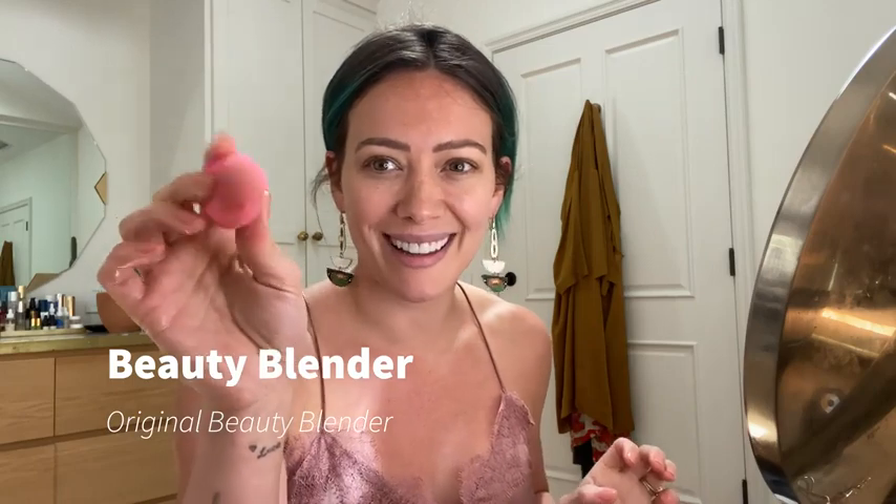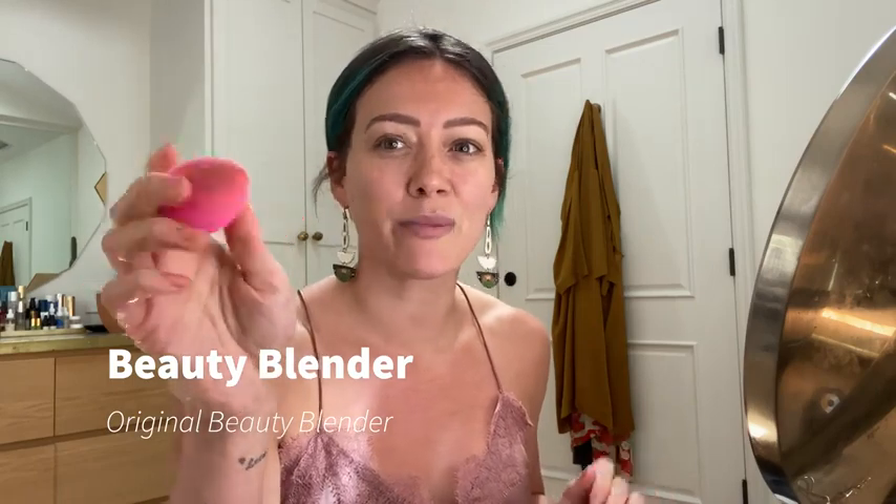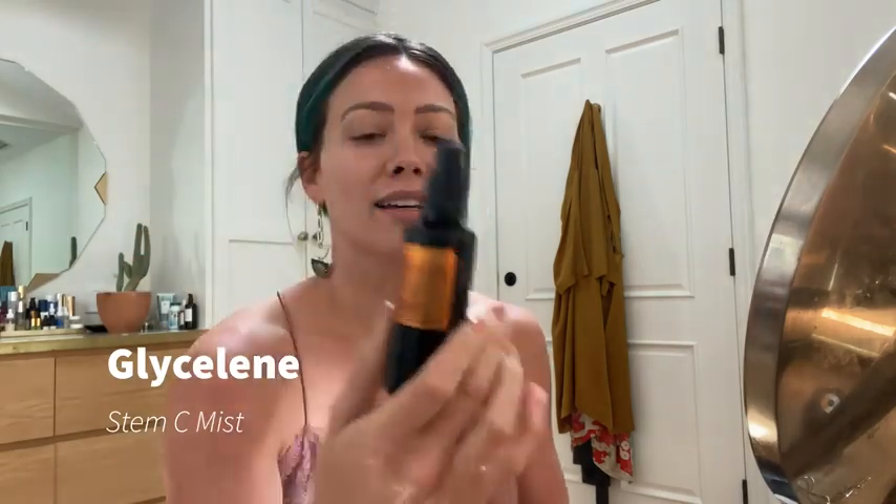I have started off with a semi-clean beauty blender — it's kind of the vibe of my life — and I have clean skin. I'm going to mist with this Glyceline Stem C mist. I'm obsessed with these products. They're all vegan. Kim, the owner and creator, has become one of my friends. I'm supposed to add the beauty serum to that. It's an anti-aging treatment. You're supposed to wet your face a lot and then let the serum sink in.